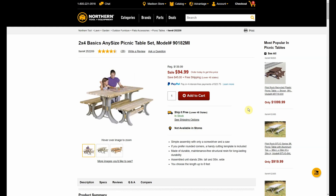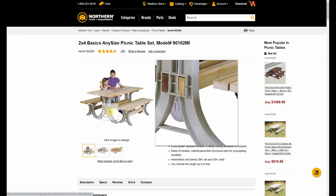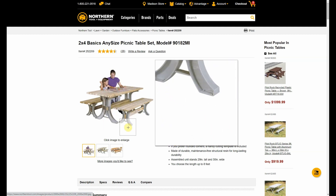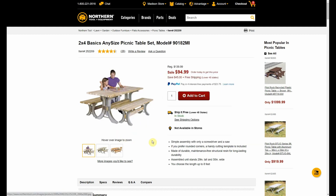The Two By Four Basics any-size picnic table set — I thought this was really cool. It comes with the brackets, the forms, whatever you want to call them, and then you just add your own two-by-fours and make them any length. This thing — I'm sure there is some limit — but six, eight, or ten feet should be fine. Was $139.99, now $94.99.